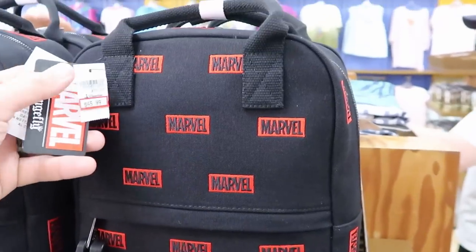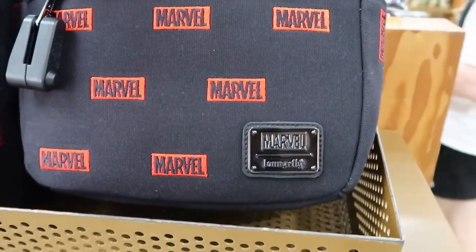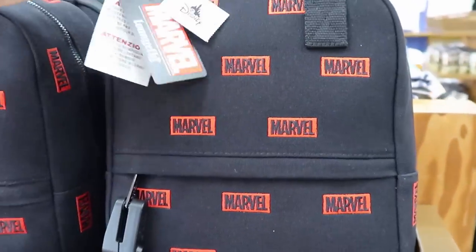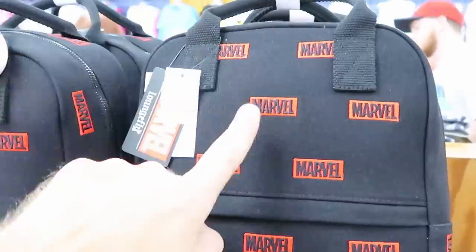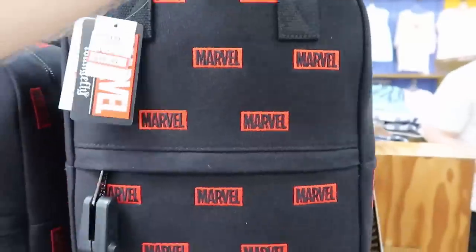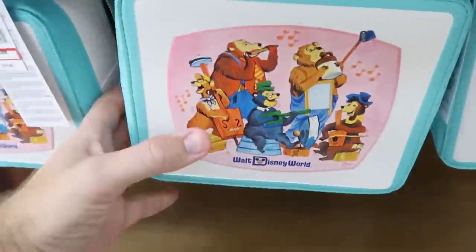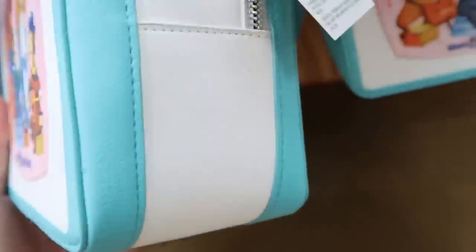Right over here is a brand new Marvel bag — this is Marvel Lounge Fly, with Marvel embroidered all over it. $45.99, marked down from $75. This is a very good size backpack for the parks. And right down here, look at this one — it's Country Bear Jamboree. I love that.